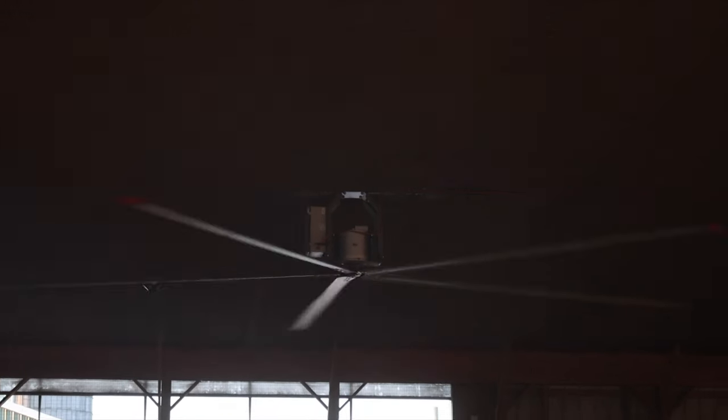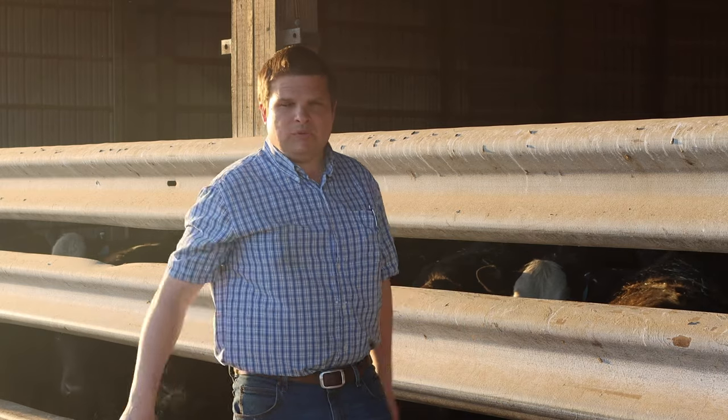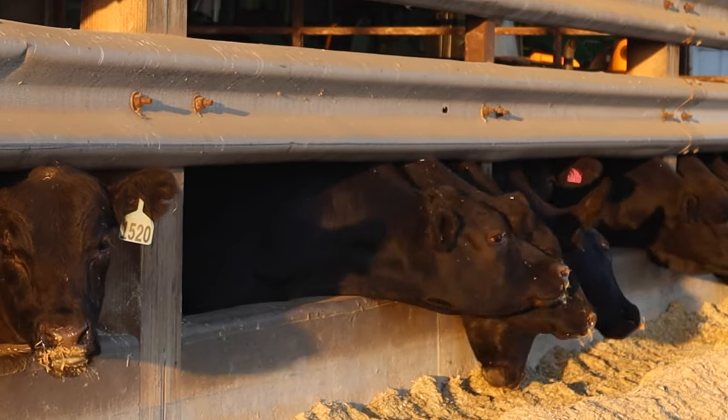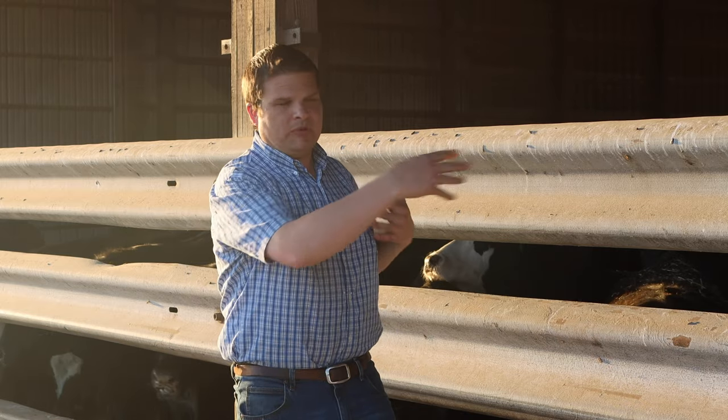He put big fans in August of last year and he's noticed it keeps the pen dryer. These two pens of 60 each have a building just around 120 by 70 foot wide for both pens, and it's keeping them a lot drier.